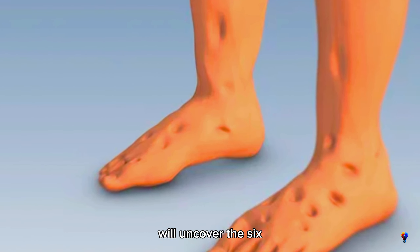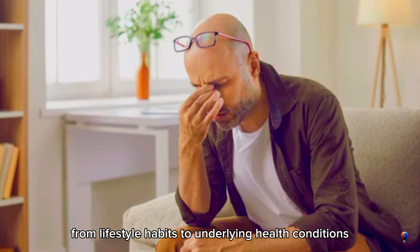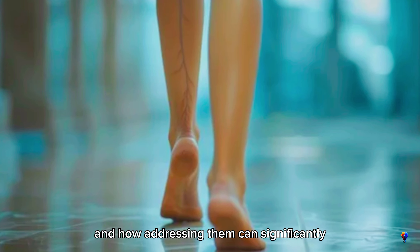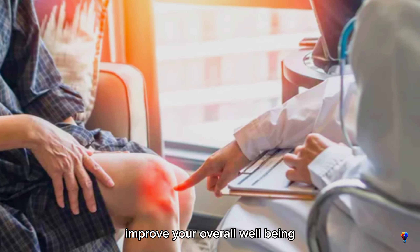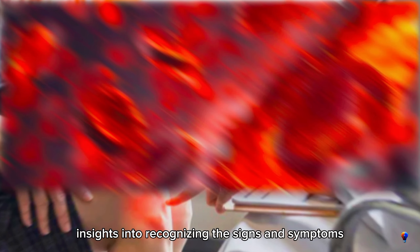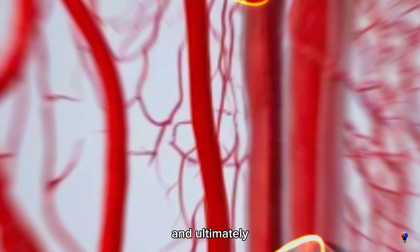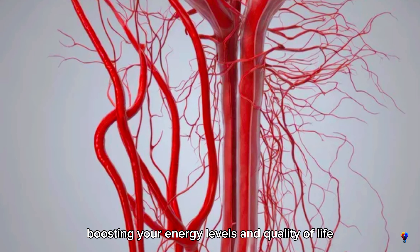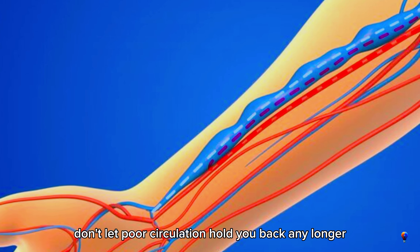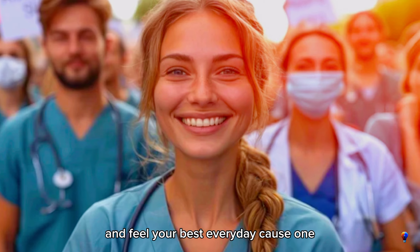In this video, we'll uncover the 6 most common causes of poor blood circulation, from lifestyle habits to underlying health conditions, and how addressing them can significantly improve your overall well-being. By watching this video, you'll gain valuable insights into recognizing the signs and symptoms, taking proactive steps to enhance your blood flow, and ultimately boosting your energy levels and quality of life. Don't let poor circulation hold you back any longer. Stay tuned to learn how to take control of your health and feel your best every day.